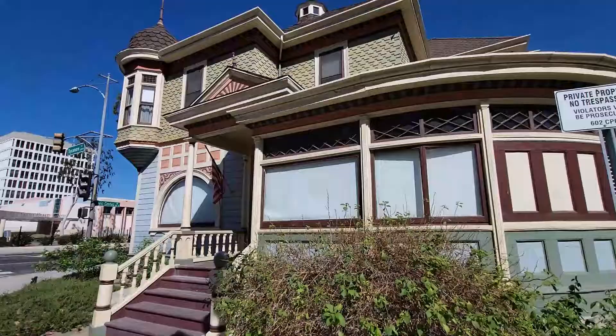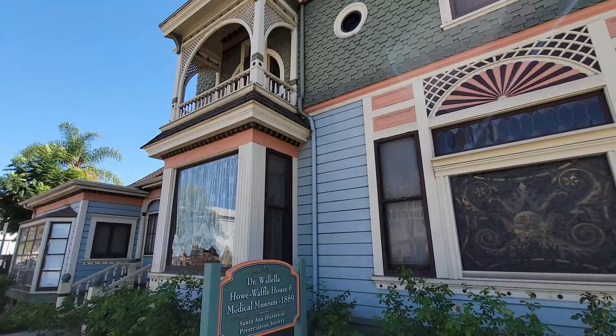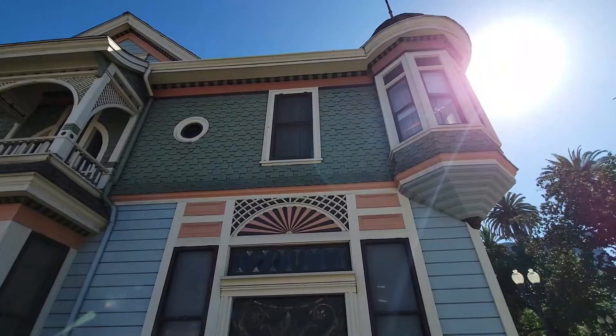The Howell Waffle House was built in 1889 and it was owned by the first female doctor in Orange County. She actually delivered over a thousand babies in this home and carriage house — incredible history. I want to share with you some interesting and slightly morbid aspects to the art of Victorian mourning.